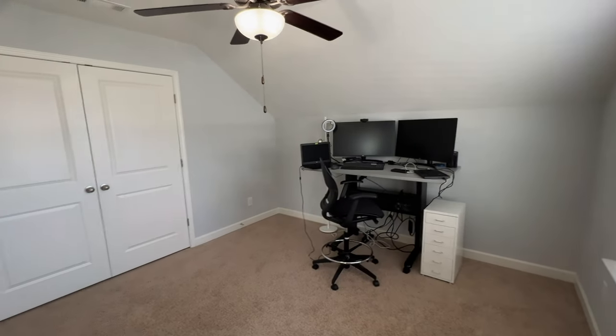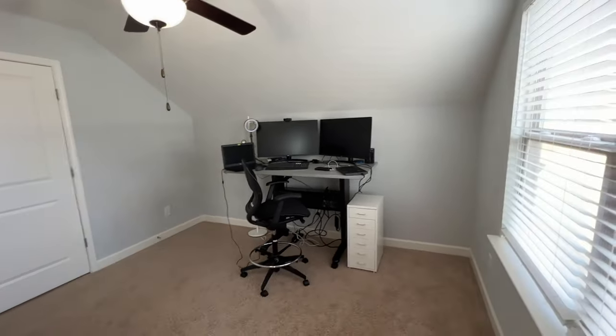Really cool — and then you've got a fourth bedroom right here. They're just using this as another office area. It's got a nice big window.